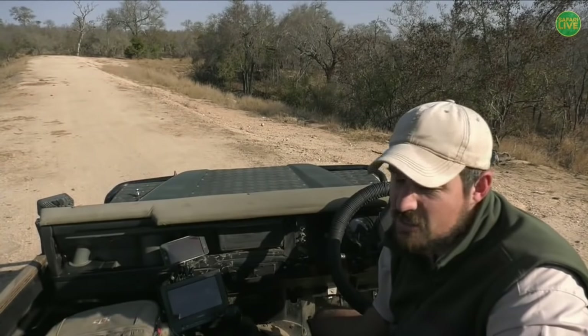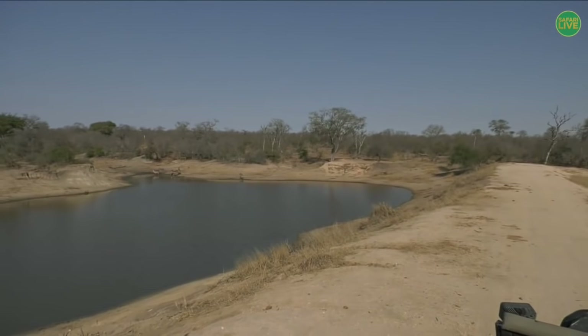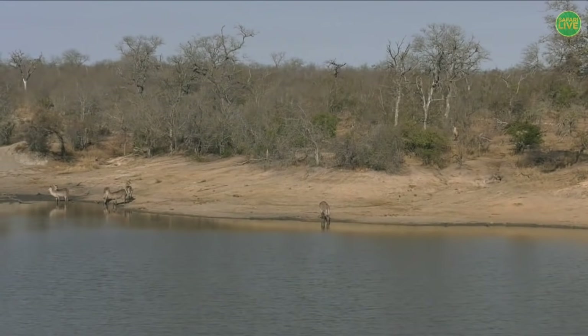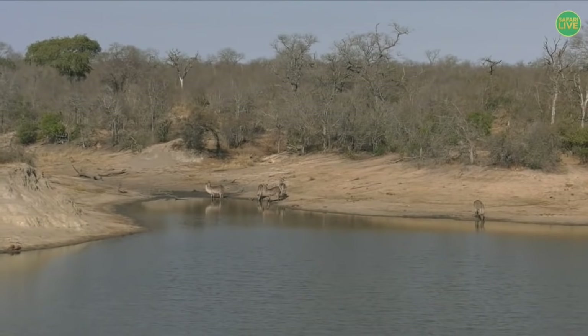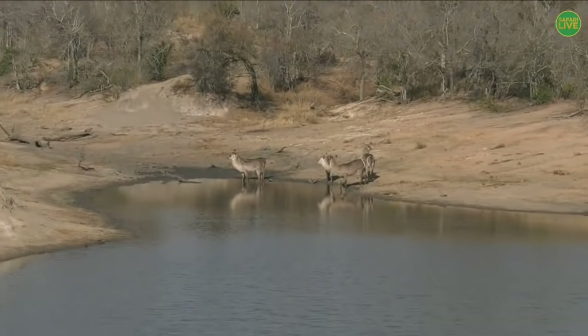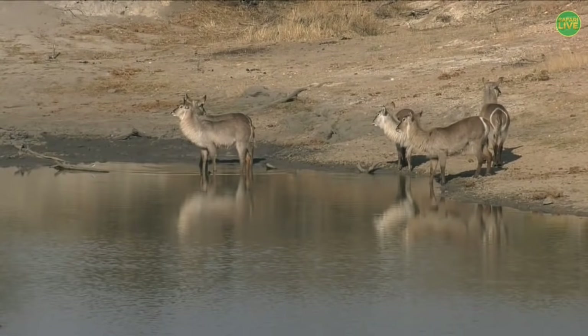What we were actually looking for when we came up here was a male leopard that has been hanging around in this area the last couple of days. We came to see if he might be sitting under one of the bushes in the shade. In winter when it's very cold and dry, leopards will sit at these water points because they know the animals come down — and as the animals come they can hunt. But in this case today, there's no leopard here that we can see just yet.